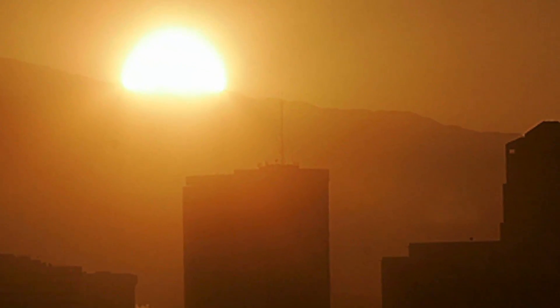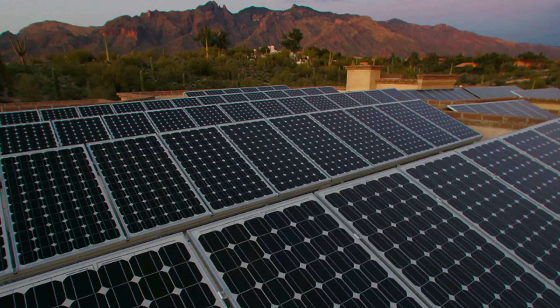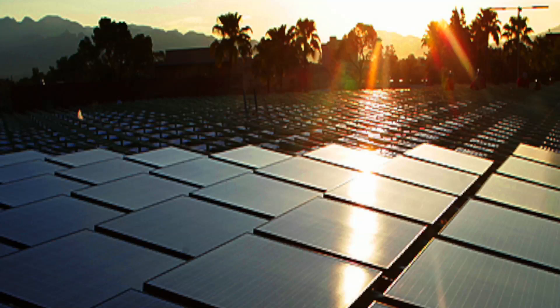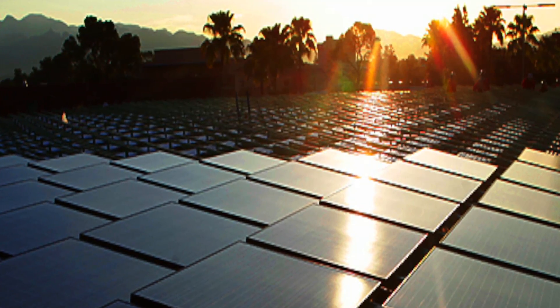We have more solar distributed generation per capita in Arizona than California, our neighbor to the west. We're number one in rooftop solar in the southwest. Solar installations are up 333 percent in one year — tremendous growth.